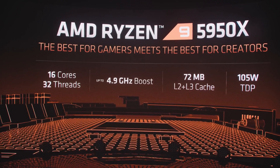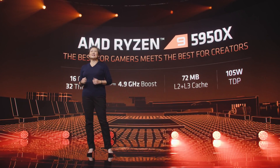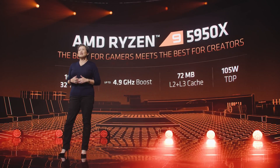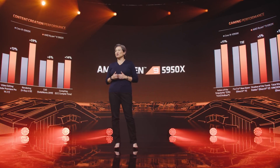One more thing — it seems like whenever you have a live stream or press event like this, there's always one more thing. So yeah, the 5950X. It was kind of inevitable after the 3950X launched. It's a 16-core, 32-thread monster with boost speeds up to 4.9 GHz. I'm a little sad they didn't hit that magical 5 GHz number, but it's not just about speed — it's a multitude of things combined. Lisa Su mentioned the performance increase over the 3950X, and we saw some impressive numbers for workload-related tasks. Personally, I'd like to see how it performs in DaVinci Resolve with Blackmagic 6K raw footage.